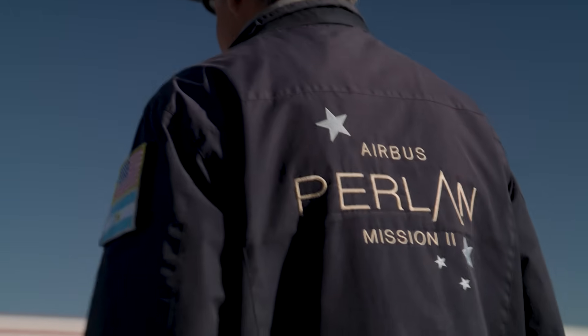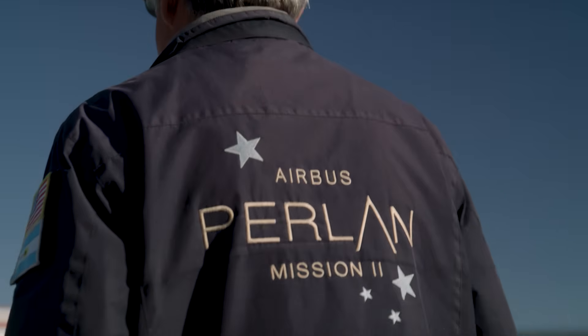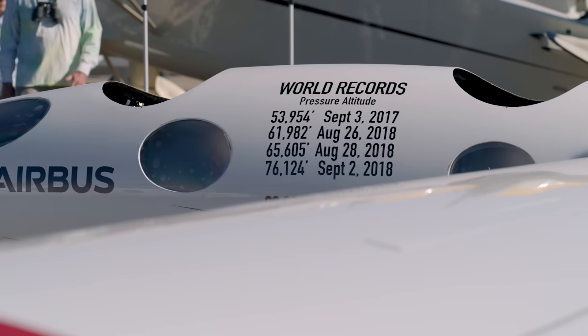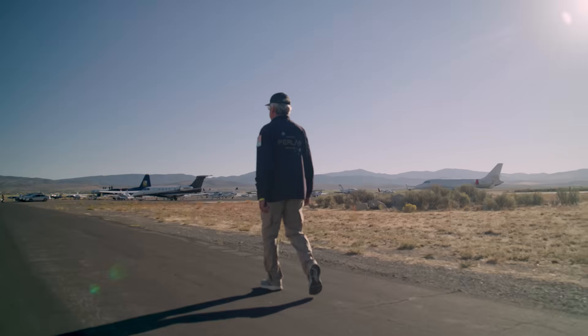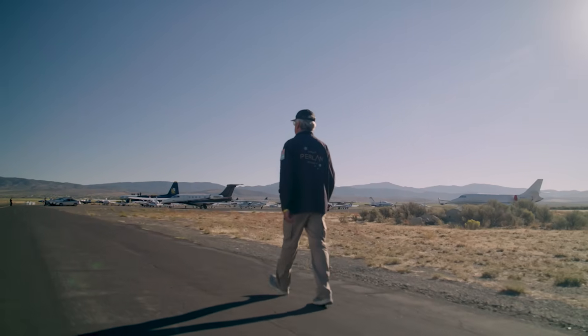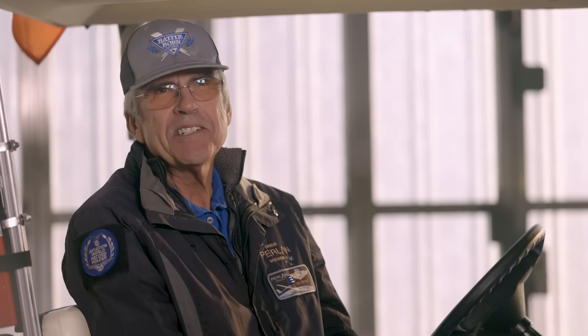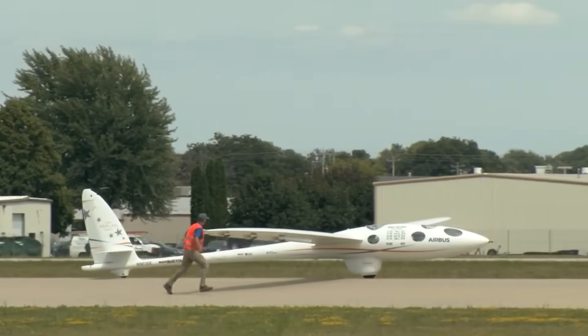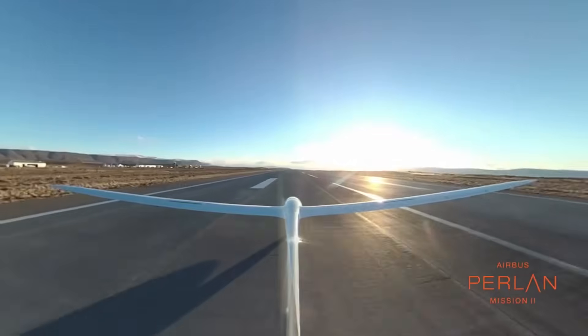I have been flying gliders since 1971 and it's been a lifetime passion for me. I've set 17 world records and over 100 US records. I've been world champion 15 times in the online contest. It's a little bit art and a lot of science, because we have instruments that tell us whether we're climbing or descending — we're just trying to optimize the flying.